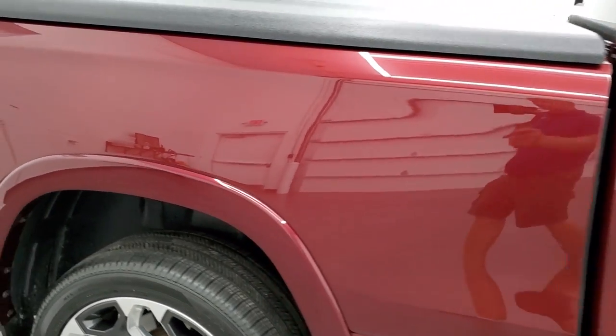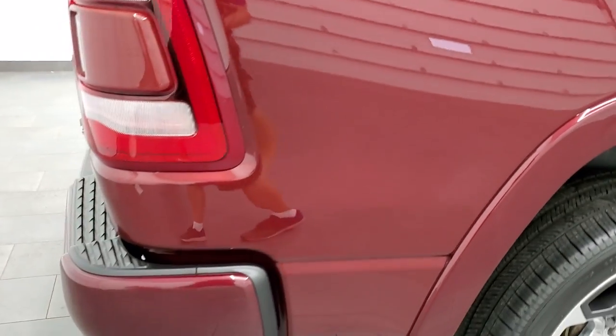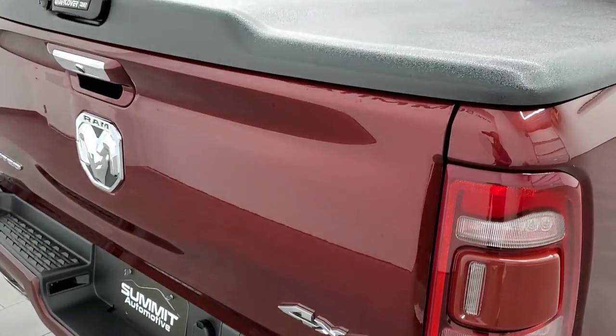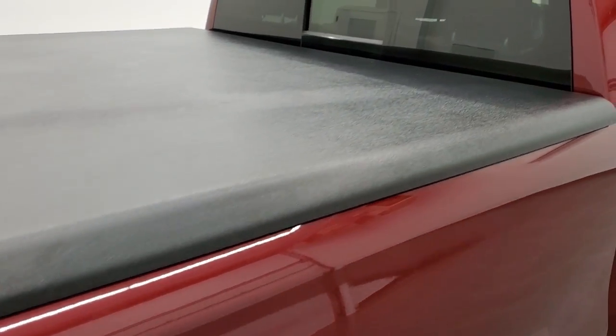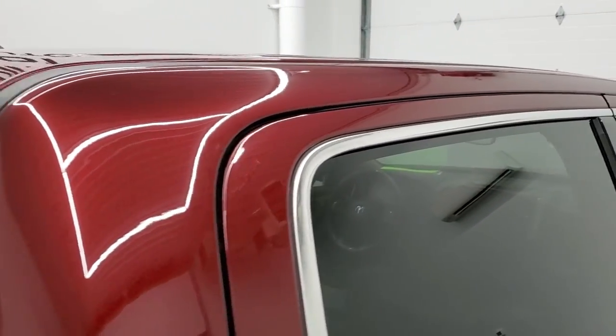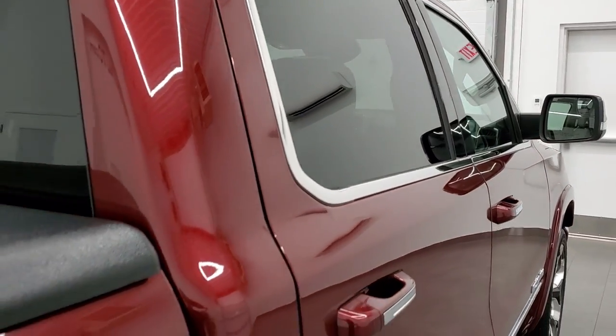We take these HD videos so if you are far away or even if you're close by but just cannot make the trip down but you're still interested in purchasing the truck, you can see the truck, hear the truck, and have confidence in the vehicle that you're looking at before you even get here, so that when you do get here there's absolutely no surprises and you can make a smart and informed buying decision from the comfort of your own home.